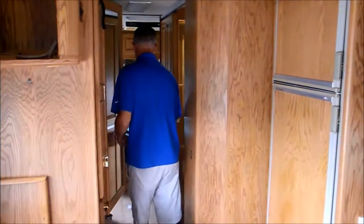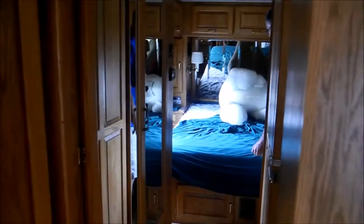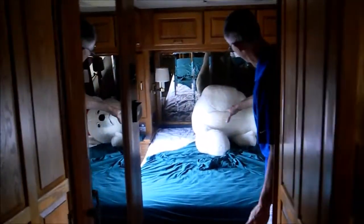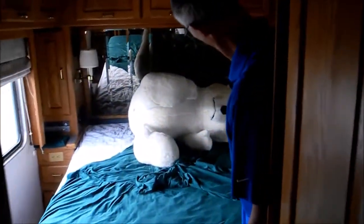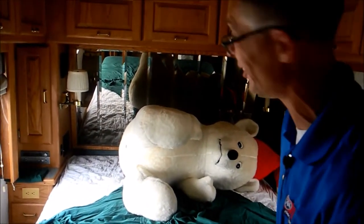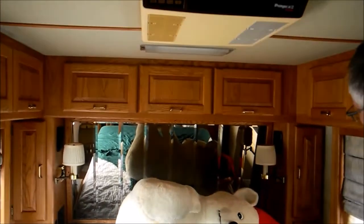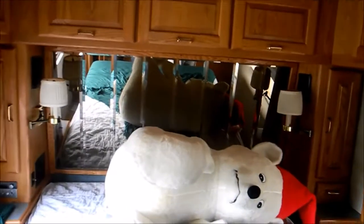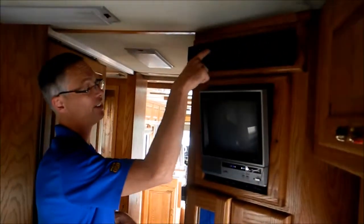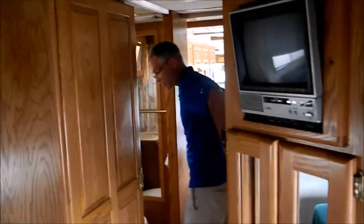In the back bedroom there's a walk-around queen bed, and unlike our other RVs, this one comes with a teddy bear — included at no extra charge. There's lots of big storage and a second air conditioner. There's also an item you won't be charged extra for: a VCR and analog TV combo. Big closet here too.